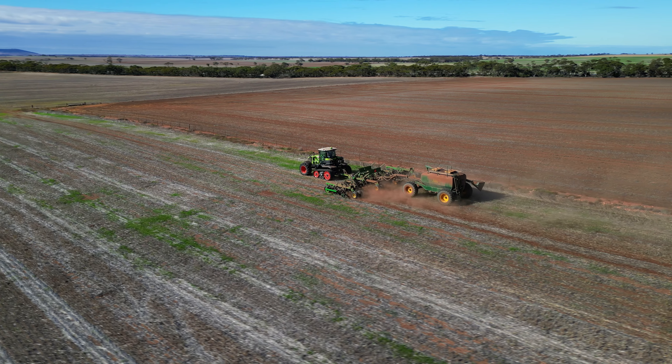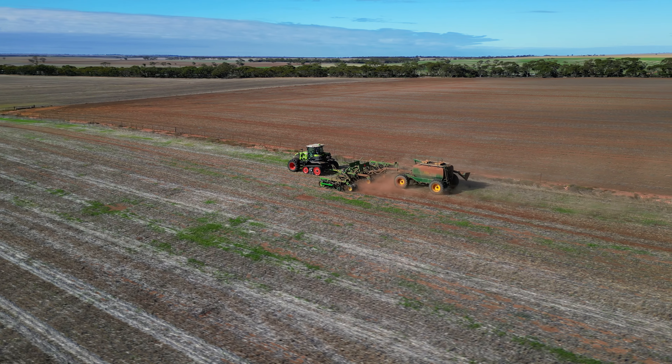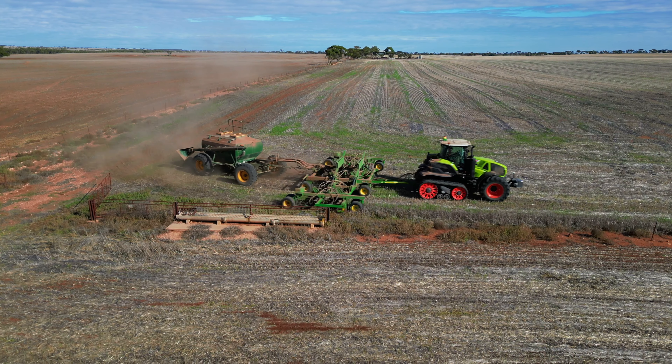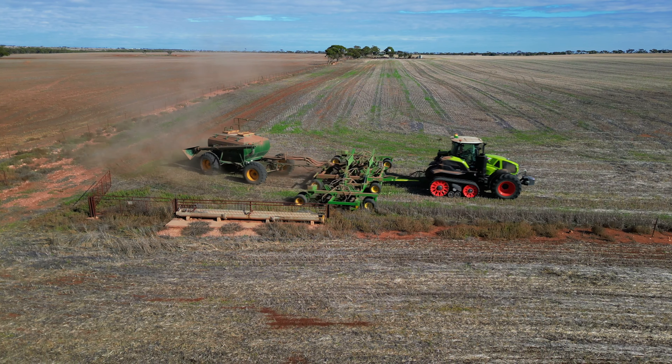We've nearly finished our 2023 seeding program, so we're pretty happy with the machine. The servicing at Claas Harvest Centre in Kadina has been top notch. If anyone was looking into a Claas tractor I'd recommend it highly — we've had a good start with it so far, only having it for the first five months.